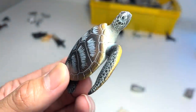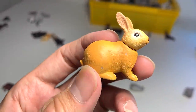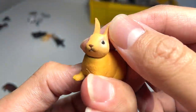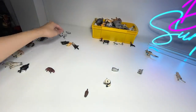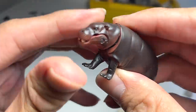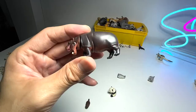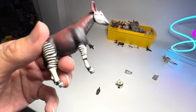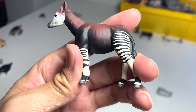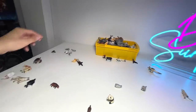A sea turtle right here — you're able to move the flippers, the shell looks really beautiful. A rabbit — not exactly sure what type of rabbit this is, but you're able to rotate the head and it looks so cute. This has got to be one of the cutest in the collection. And speaking of cute animals, this is another one — a pygmy hippo calf, a young one. And an okapi — this can be found in the Republic of Congo in Africa. They're pretty hard to find, they are known as the unicorns of Africa.